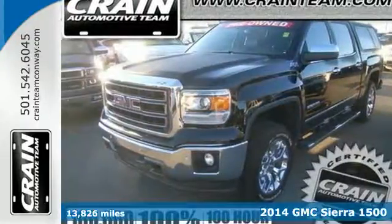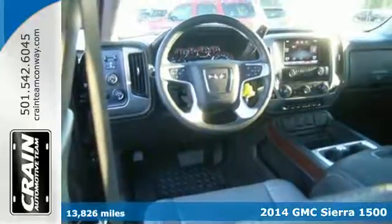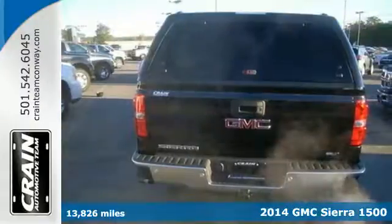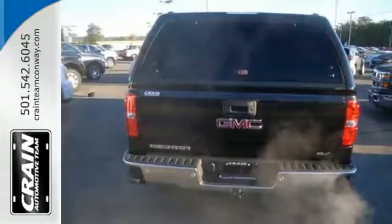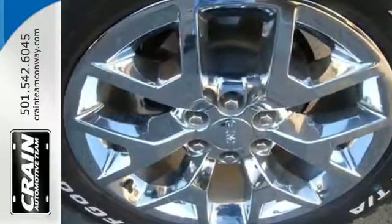It's a 2014 GMC Sierra 1500. This truck has been modified and adjusted to make it the quietest, smoothest pickup ever made by GM. It was designed not only to work hard, but to look good and deliver substance and style.